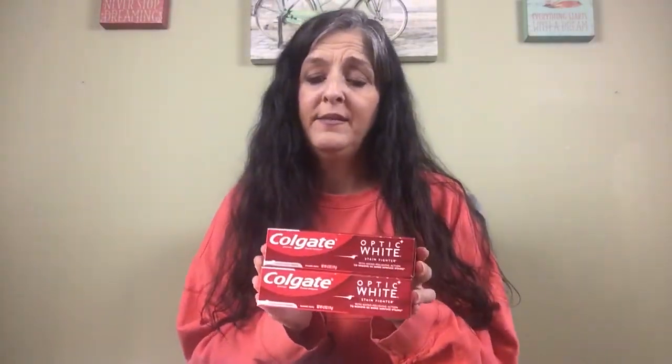My next stop was Walgreens. I started out with 18,000 points — every 1,000 points is a dollar to spend in the store. The first item I picked up was two Colgate Optic White toothpastes at $2.99 each. Buy two, get a $5 register reward, so I bought two for $5.98. I had two 50-cent manufacturer coupons from Smart Source, so I paid $4.98 before tax. I used 5,000 points and my total came to 40 cents after tax.